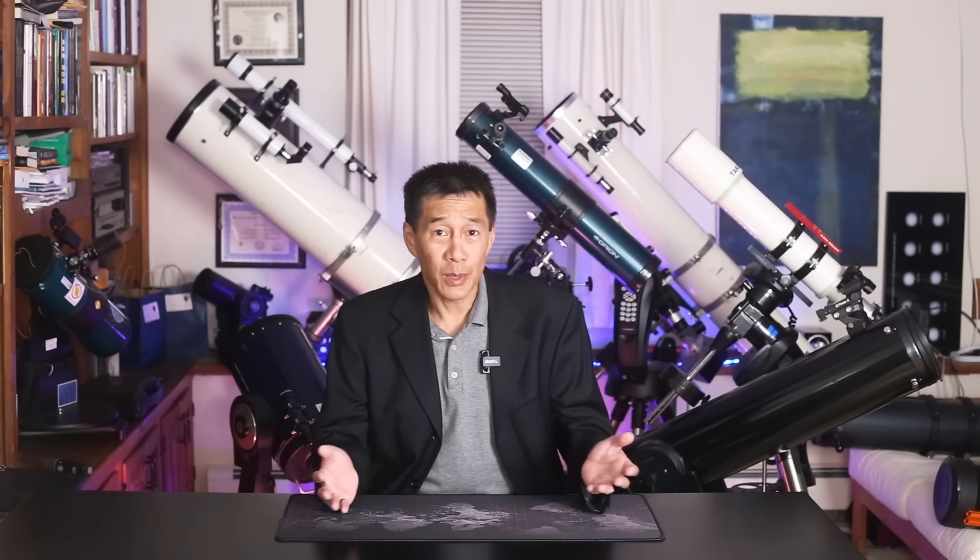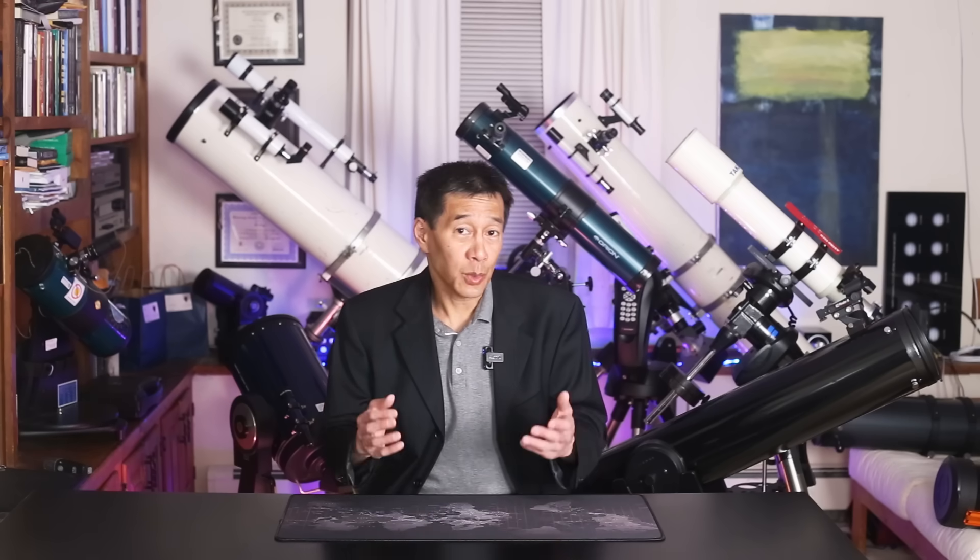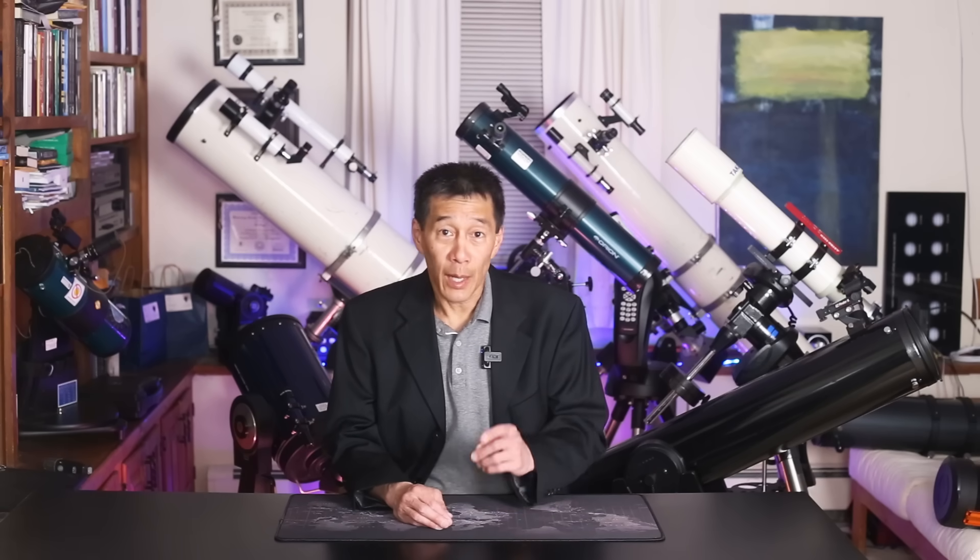There are some beautiful custom-made Newtonians from club members who have built these things and I could live with one of those easily, but you can't get one. On the other hand, my circa 1980s Takahashi FC-76 would count because they have a new version out. The idea is anybody watching this video can go out afterwards and just order one of these things. Before we get to the three finalists, let's talk about some runners-up that didn't quite make the cut and why.